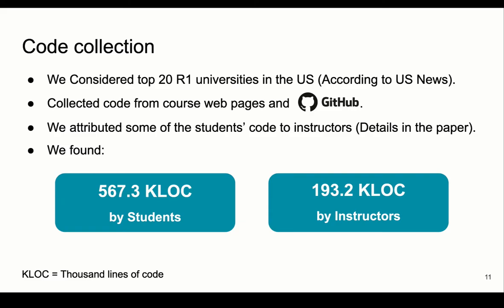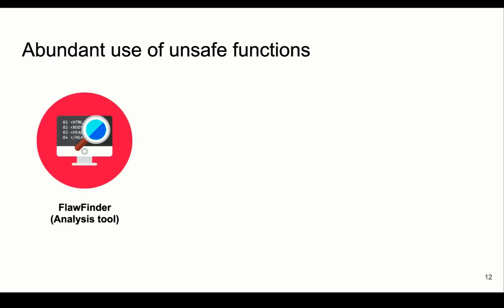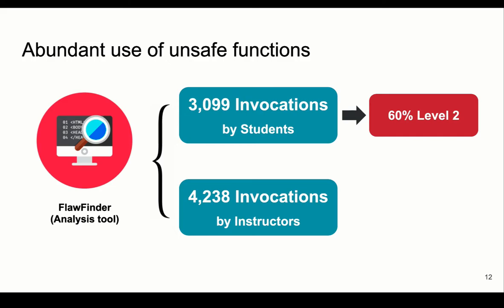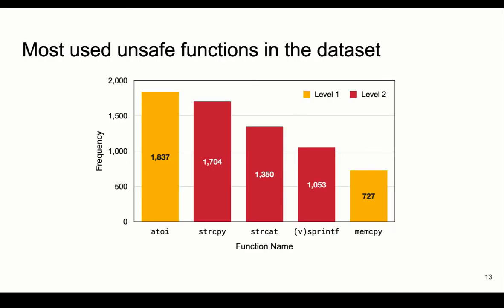We analyzed the collected code to find the most used unsafe functions. Using an analysis tool called Flowfinder, we found that students used unsafe functions more than 3,000 times — 60% of them are Level 2 functions. For instructors, we found more than 4,000 invocations of unsafe functions, 55% of them Level 2. Level 2 functions are extremely dangerous and easily exploitable. This histogram shows the most used unsafe functions in the whole dataset — 3 out of the top 5 functions are Level 2, and all were invoked at least 1,000 times.